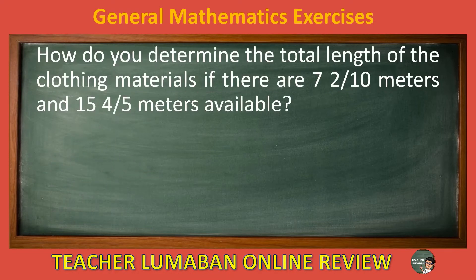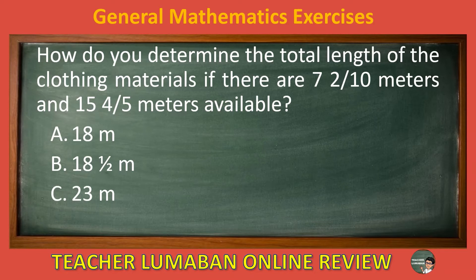How do you determine the total length of the clothing materials if there are 7 and 2 tenths meters and 15 and 4 fifths meters available? Letter A: 18 meters. Letter B: 18 and 1 half meters. Letter C: 23 meters. Letter D: 18 and 1 fourth meters.